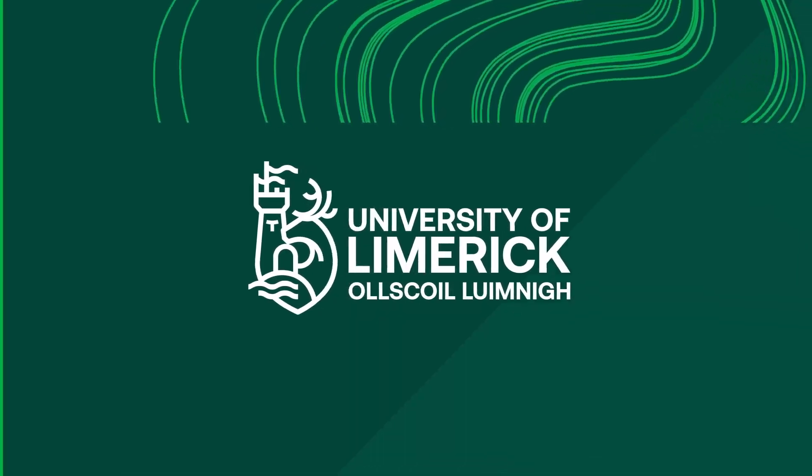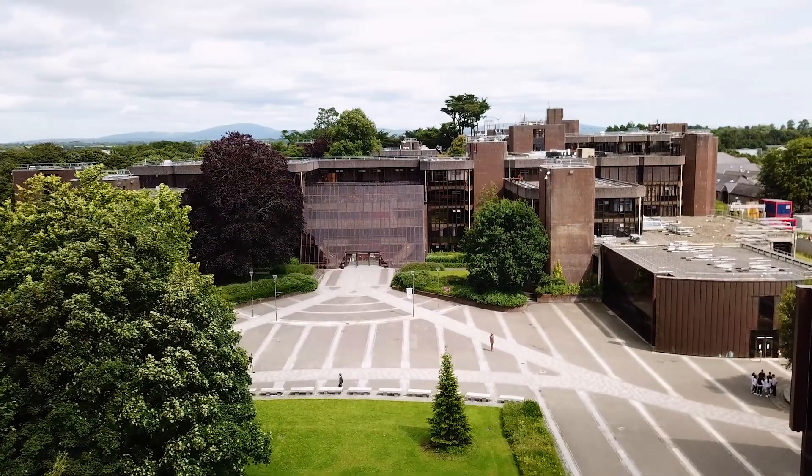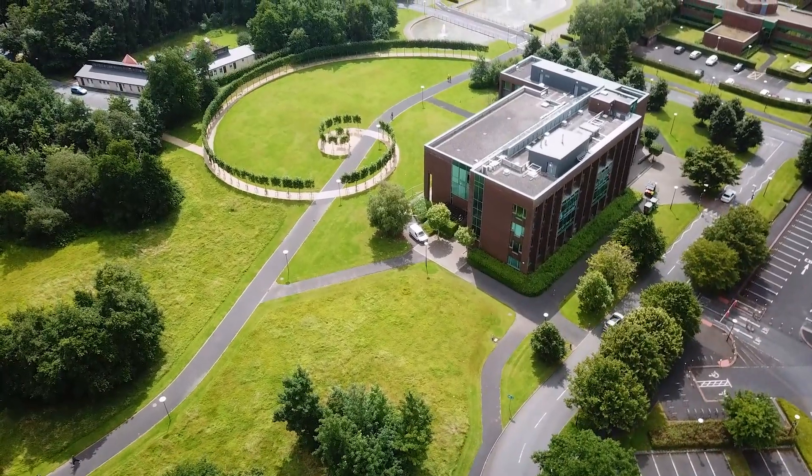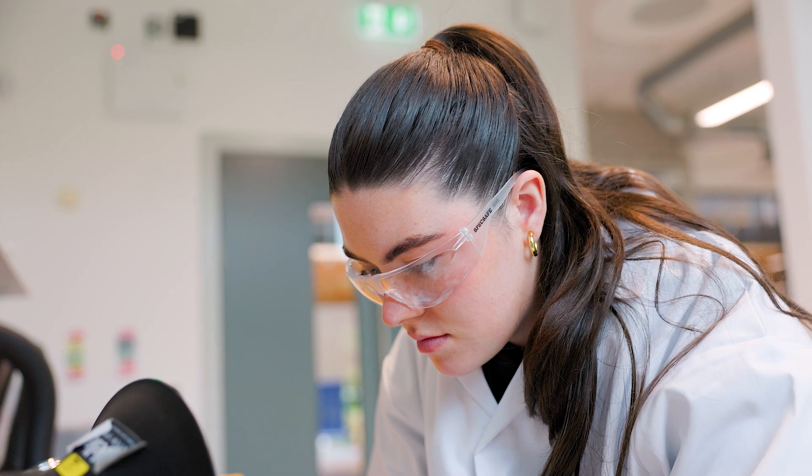When I was looking into doing a course in design, I found this one was quite interesting because it was so modern and so broad — there were lots of different elements to look into, and I thought that would be good to develop a career in this kind of design. My name is Lisa, I'm 21, and I'm a third-year interaction design student from Galway.